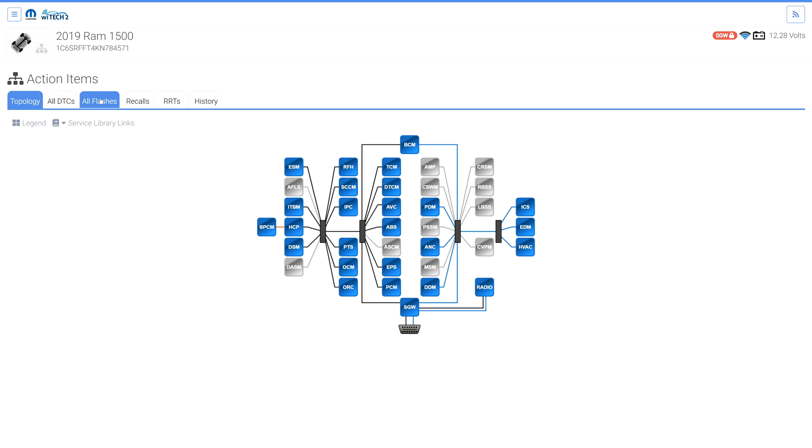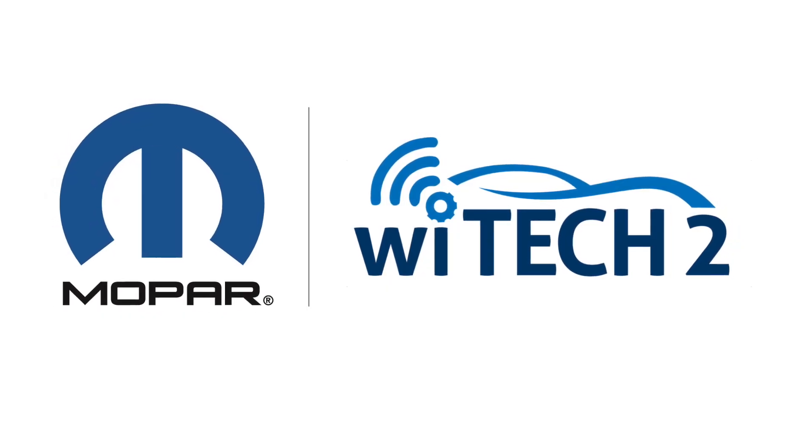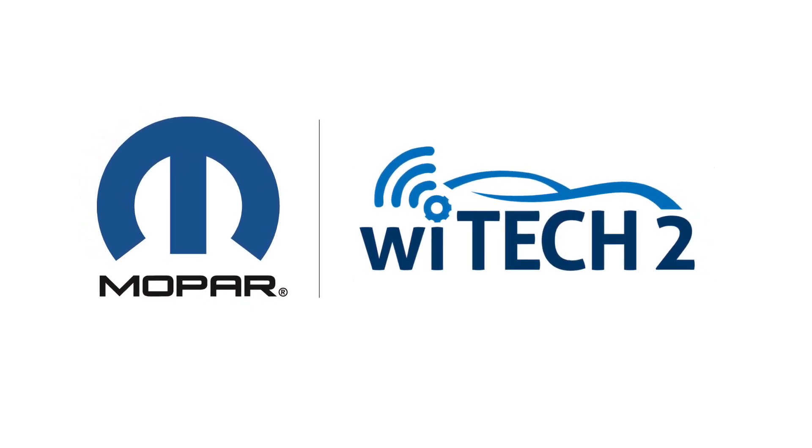If the above steps fail, consult the service information. For additional information and support, consult service information, the Witek knowledge base, or contact Witek support.